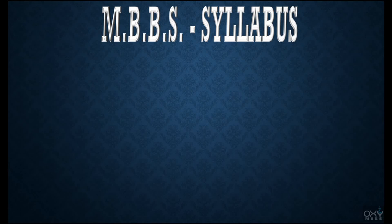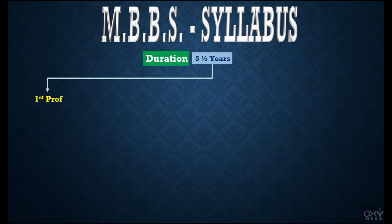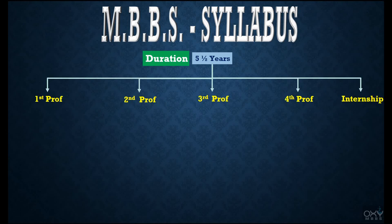The duration of the MBBS course is five and a half years. Within this duration there is First Prof, Second Prof, Third Prof, Fourth Prof, and a mandatory internship. First Prof is one year, Second Prof is one and a half years, Third Prof is one year, Fourth Prof is one year, and internship is also one year.